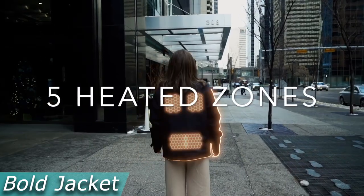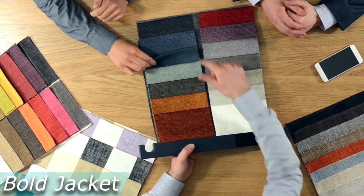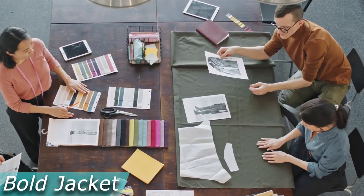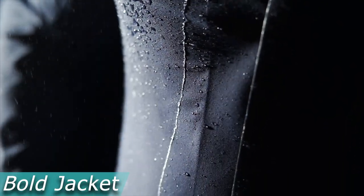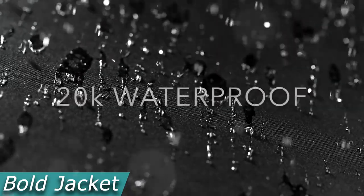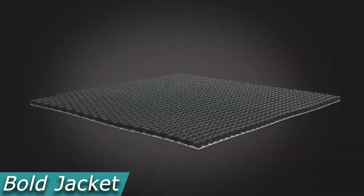A drop of water is 20,000 times smaller than the U-Shield membrane, which is larger than water vapor molecules. As a result, moisture from the inside can escape through the membranes, but water cannot enter from the outside. Whatever the situation or weather, the Bold jacket adjusts to meet your needs — you have access to a windbreaker as well as a heated jacket. It currently costs $260.